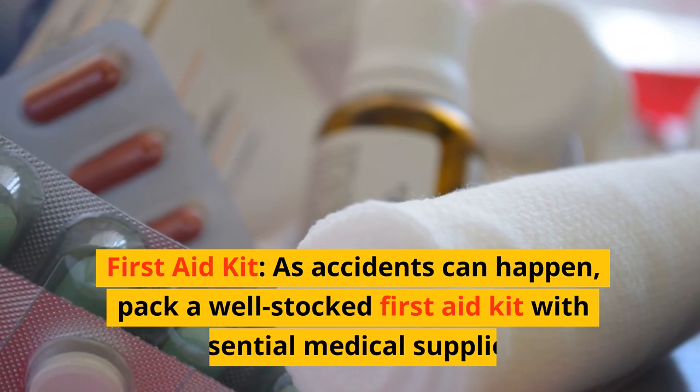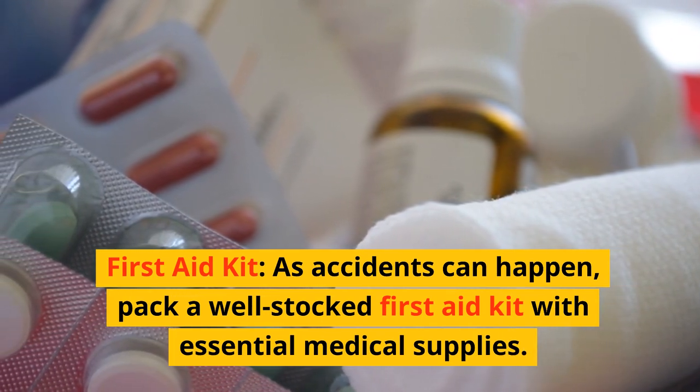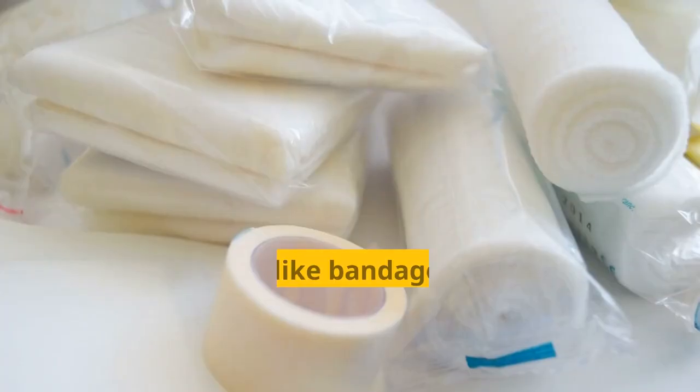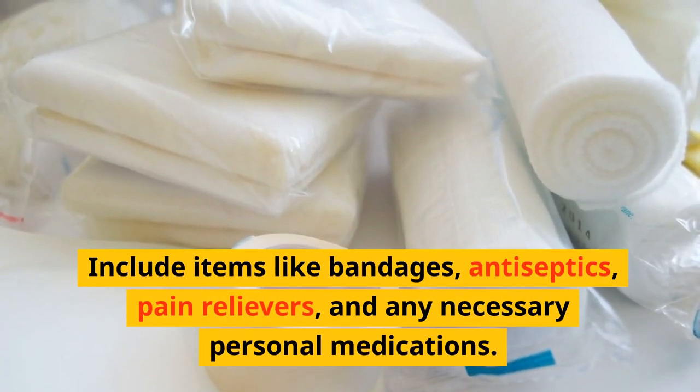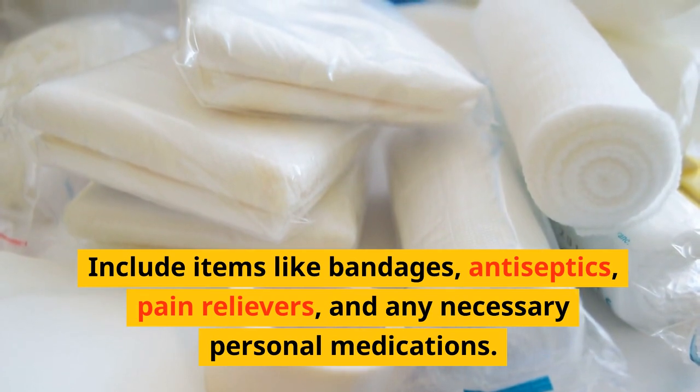First aid kit. As accidents can happen, pack a well-stocked first aid kit with essential medical supplies. Include items like bandages, antiseptics, pain relievers, and any necessary personal medications.